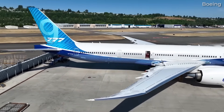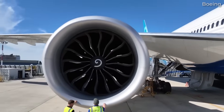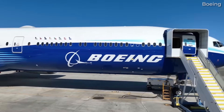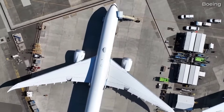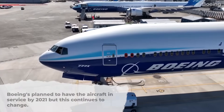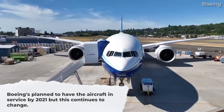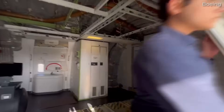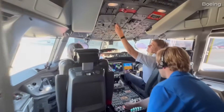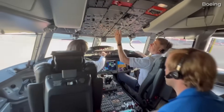There have been several setbacks to the development of the 777X. There were initial delays due to engine issues and structural testing, and further delays were incurred due to the slowdown during the pandemic. Boeing's original plan was to have it in airline service by 2021, but this continues to change. In January 2021, Boeing stated it would not deliver the first jet until late 2023.